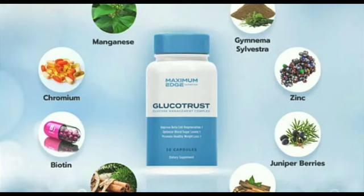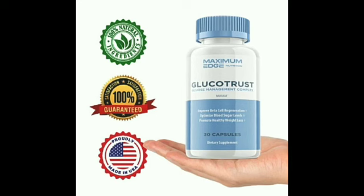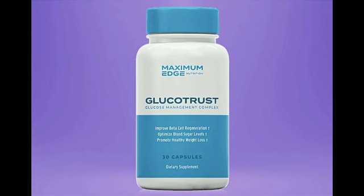Then there's biotin, whose name comes from the Greek word biotos, which means life. A daily dose of biotin can help your body convert food into energy and metabolize carbohydrates, fats, and proteins more effectively. The biotin in each Glucotrust capsule also promotes healthy hair and skin, while supporting the liver, vision, and nervous system.